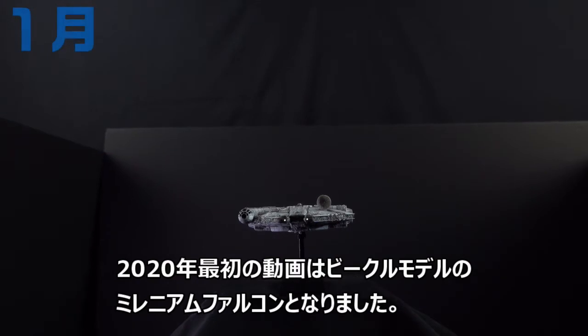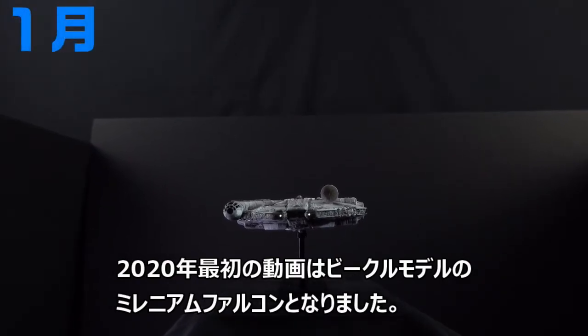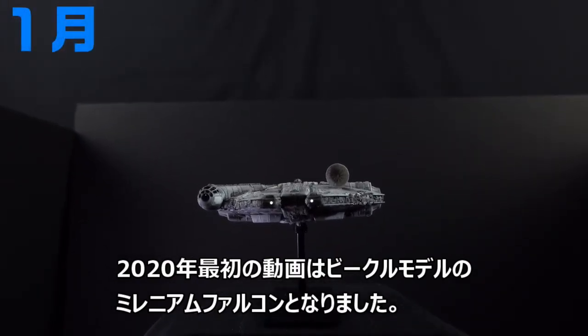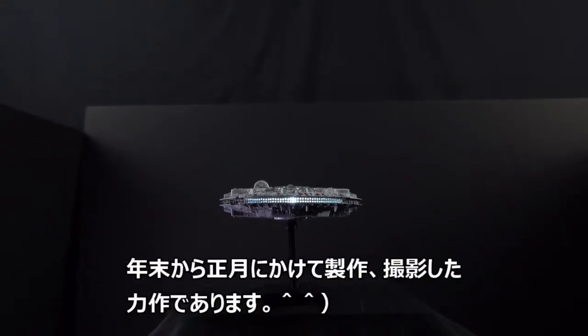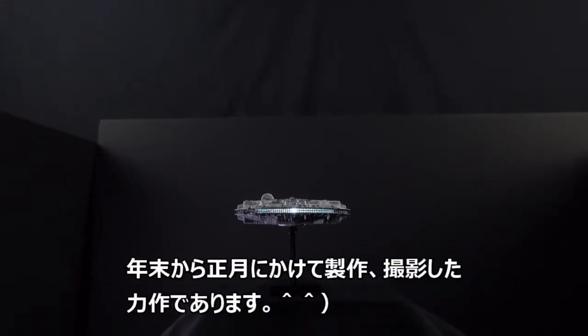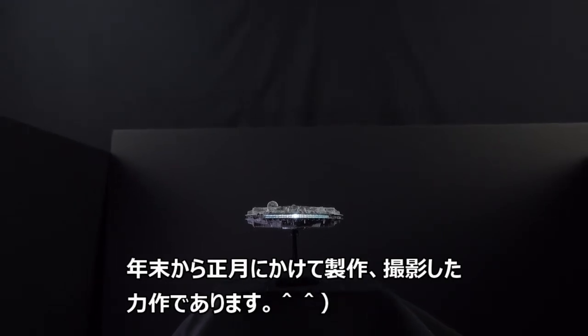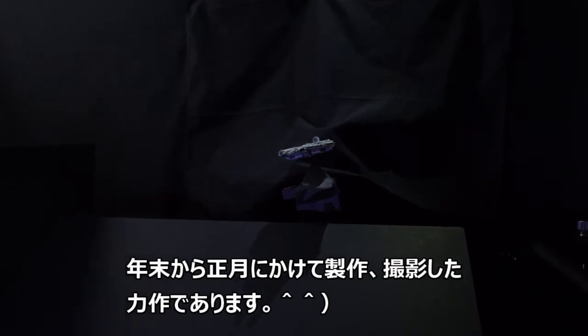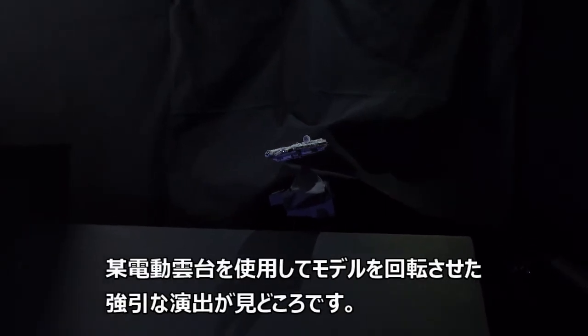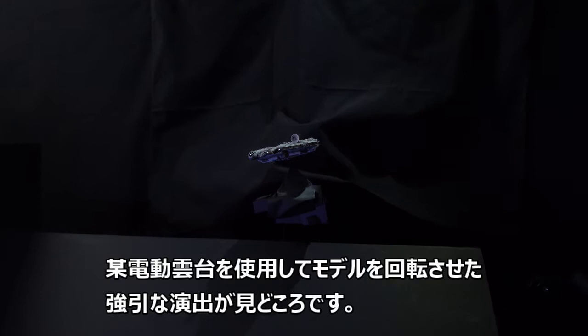The first video we will present in 2020 is the vehicle model Millennium Falcon. This video was made during the year-end and New Year holidays. I am rotating the model using an electric platform.